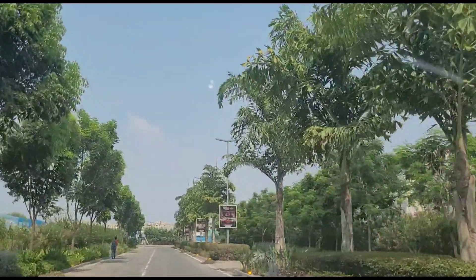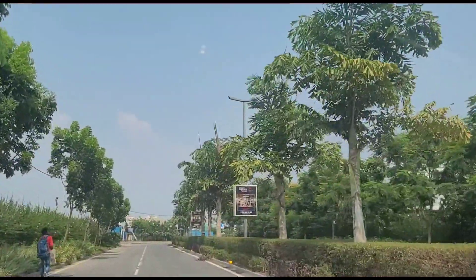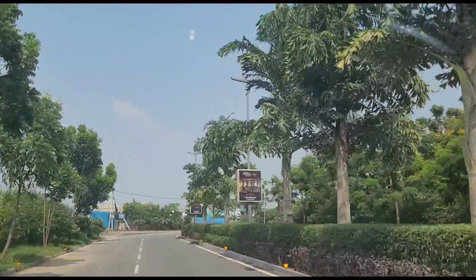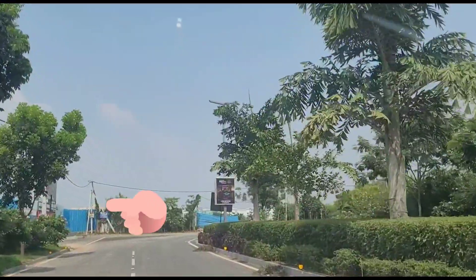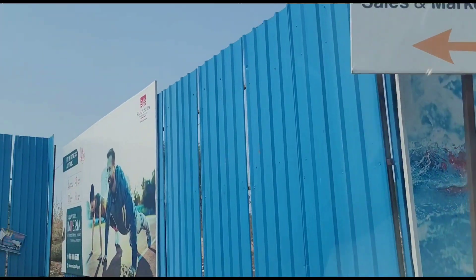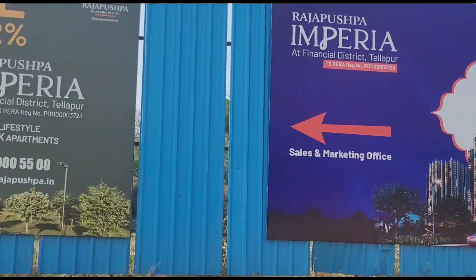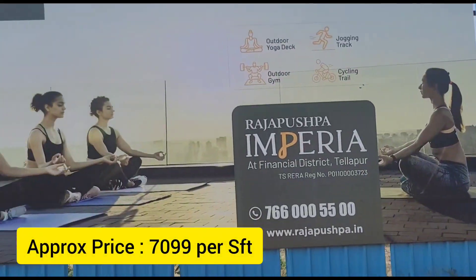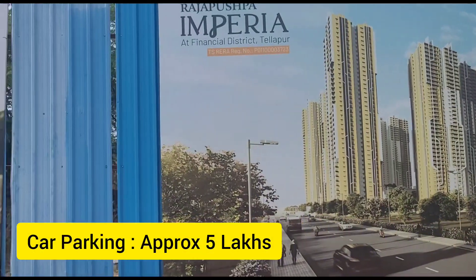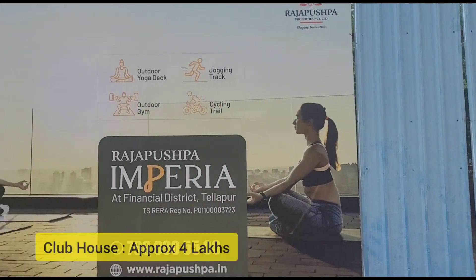Let's go to the sales office and explore some of the options they provide. If you take a left from here on this road, you reach the sales office. Right now they are coming up with a new tower — the 8th tower should be ready in about a month. Currently, most of the 2 BHK and 2.5 BHK apartments are already almost sold out below the 30th floor.